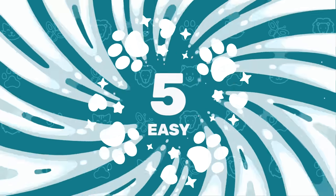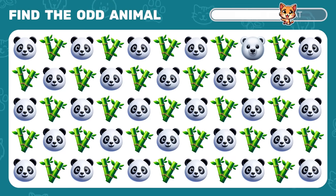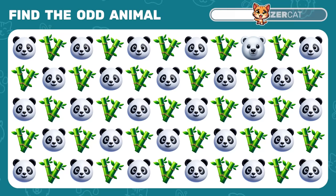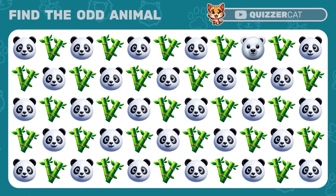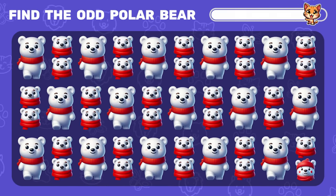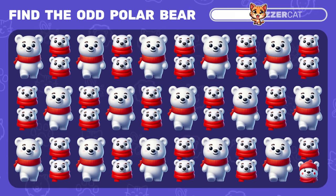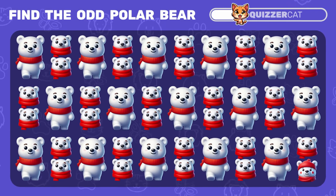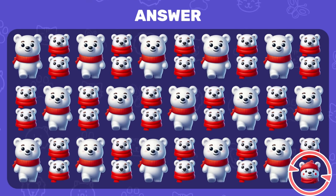Puzzle 5: can you find the odd emoji out here? Yay, it's a polar bear. How about this level? Spot the odd polar bear emoji. By the way, let us know in the comments if you guessed the brand based on this mascot. Yes, this bear has a hat.